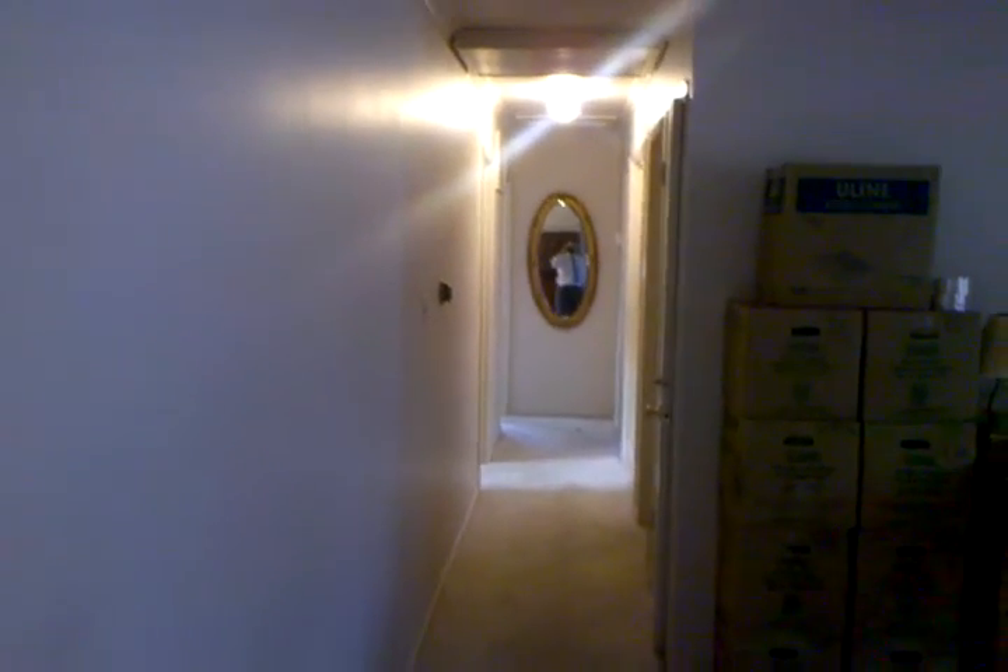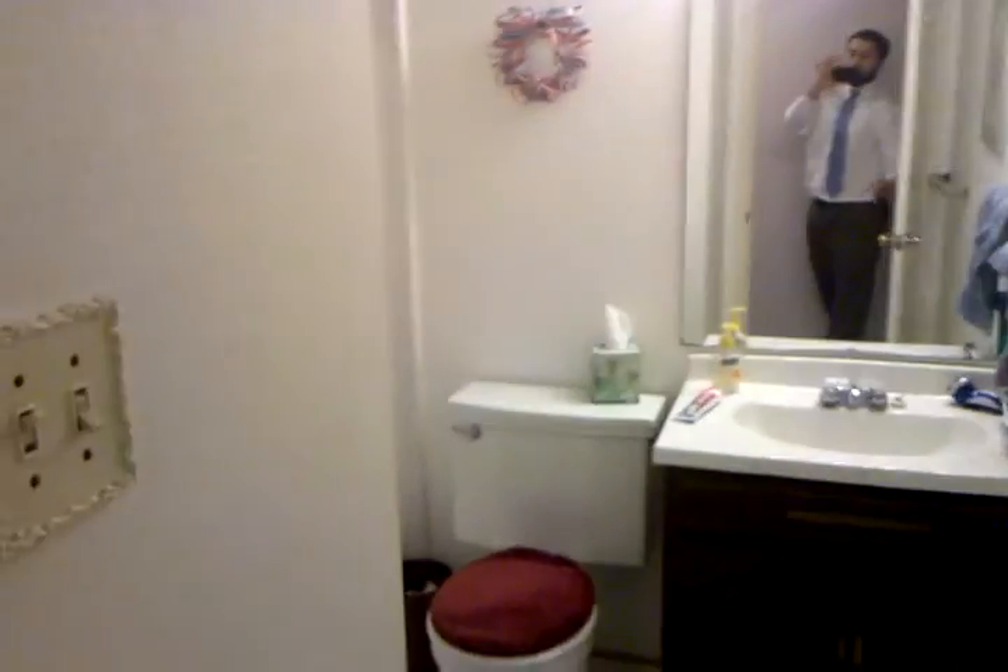That is the hallway. We're going to take down that mirror at the end of the hallway. Right here, this first door on the right is to the basement. We have a bathroom right there.